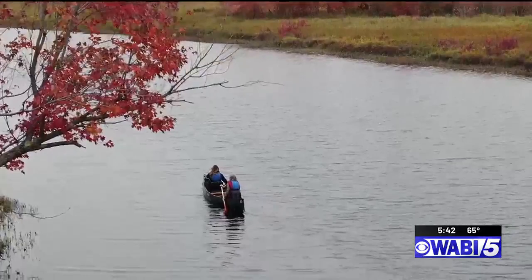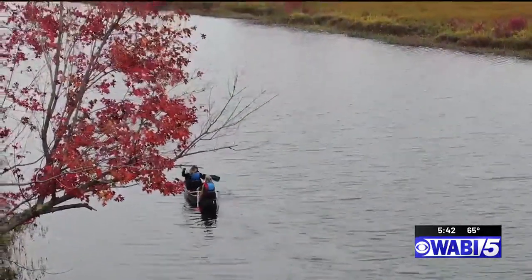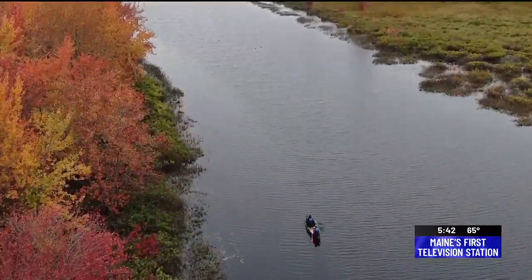Every year they invite others to join them for a leaf peeping paddle on Pusher Stream. With rain in the forecast this weekend, they've planned an impromptu paddle for Friday.